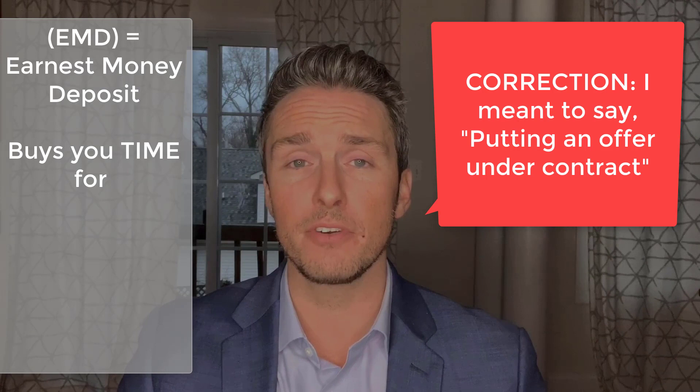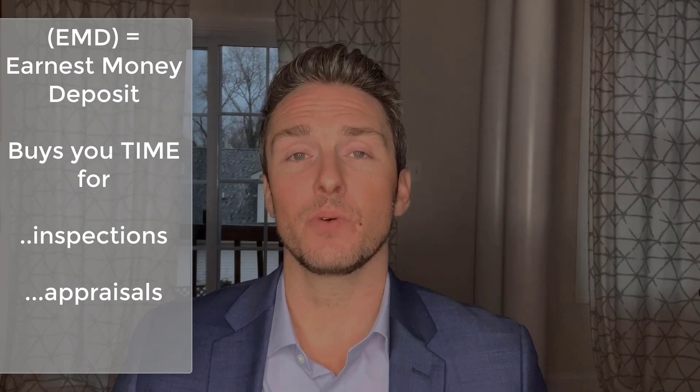An EMD is an earnest money deposit. An earnest money deposit is a good faith deposit — basically the money you put down as a deposit showing your sincere intention to buy someone's home. What it does is buy you time between the date of putting in the offer and the date of closing, giving you time to get things done like inspections and appraisals.